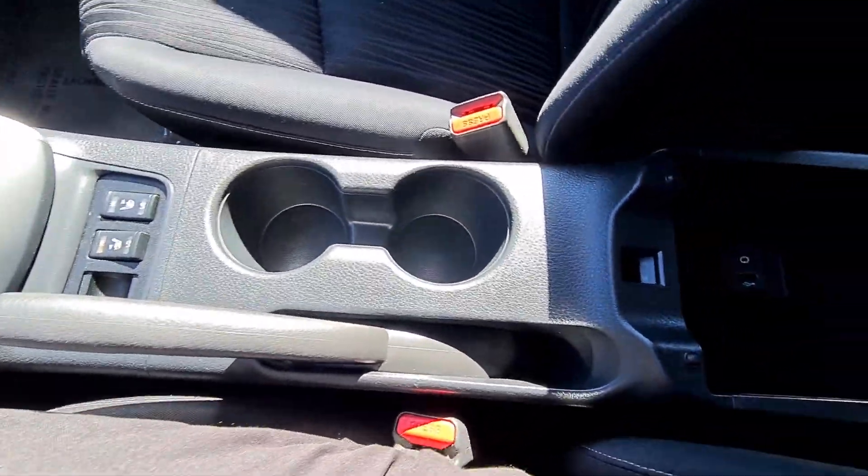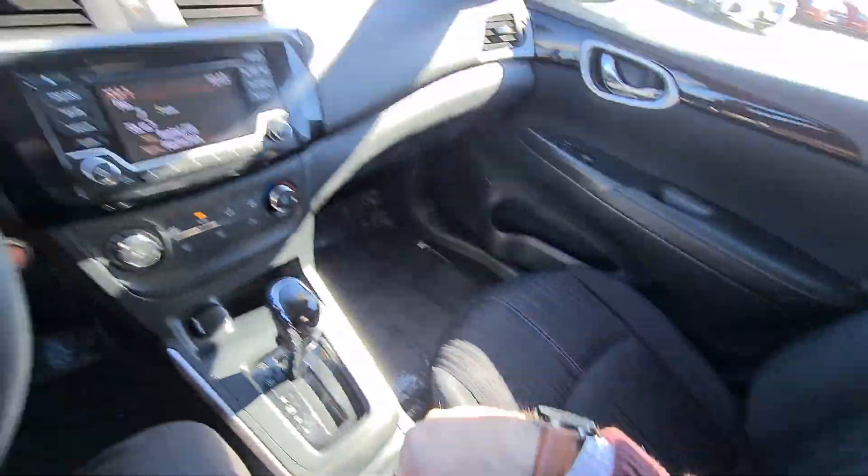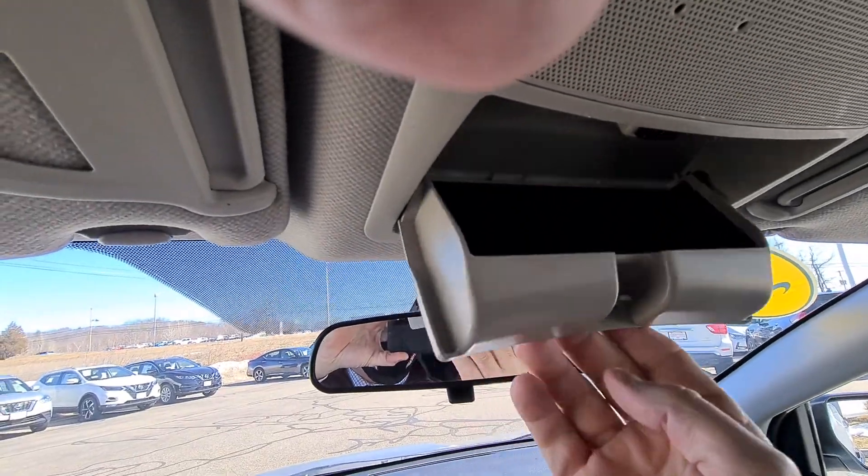A couple of cup holders and of course your center console with your charging ports. And up top, a neat little feature — a sunglass holder for you.